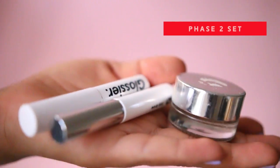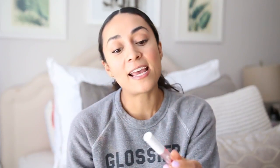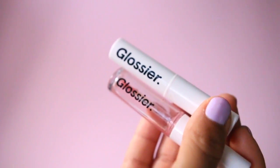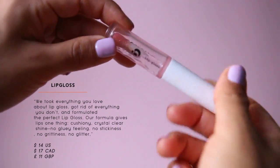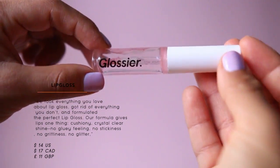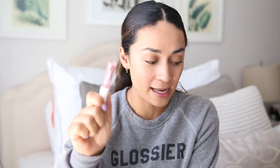I love the Glossier Lip Gloss. You can get it in a duo with Generation G for $26, or $14 on its own. If you grew up in the 2000s and lip gloss was your thing, totally recommend this. It's not sticky but gives a thick glossy lip, has vitamin E in it, and doesn't leak or dribble. Highly recommend.